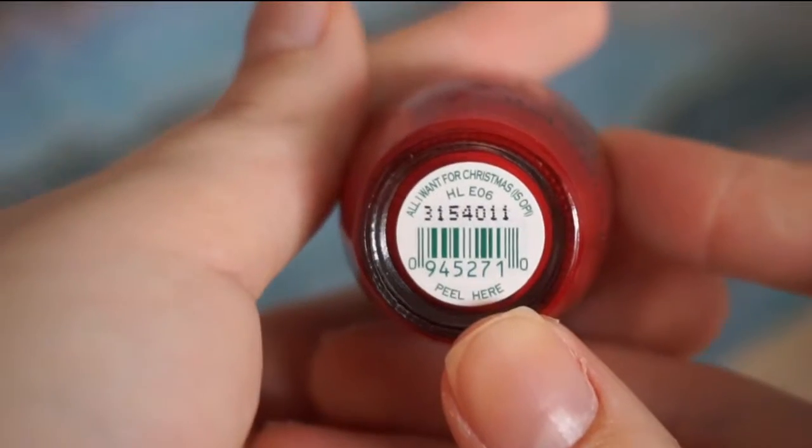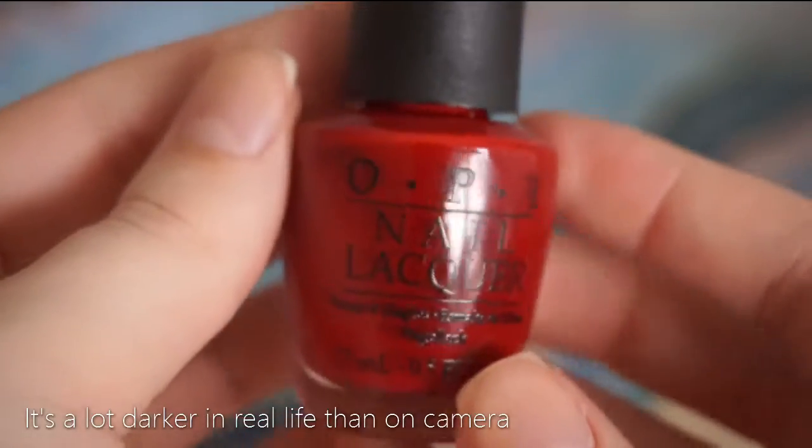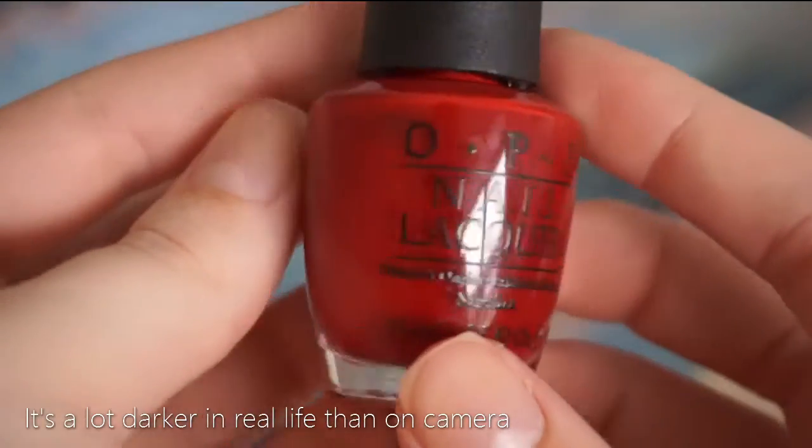I will leave her Etsy page down below so you can check her out. Next, a red polish — I bought this in the sale for like three euros and it is called All I Want for Christmas is OPI. This is a beautiful dark red nail polish. It's not super dark like very close to black, but it's just a dark red where you can definitely see that it is red. It's great for Christmas or winter. I personally love to wear red nail polish during winter because it just gives such a cozy feeling, and this is my go-to red nail polish.